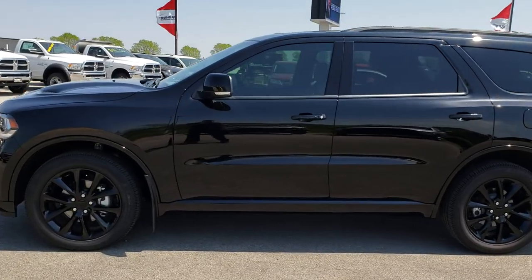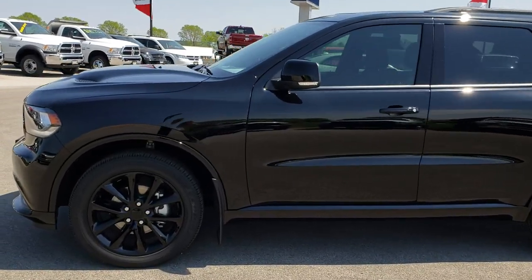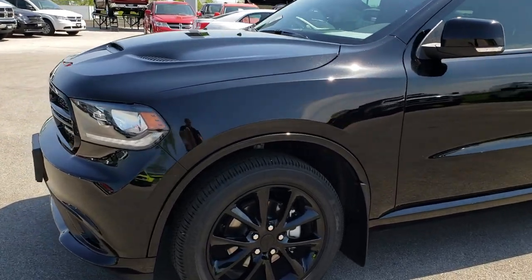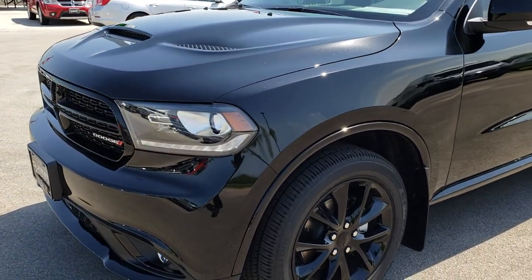This is stock number AT142A. We are here at Summit Automotive in Fond du Lac, Wisconsin — your new and used Dodge headquarters.